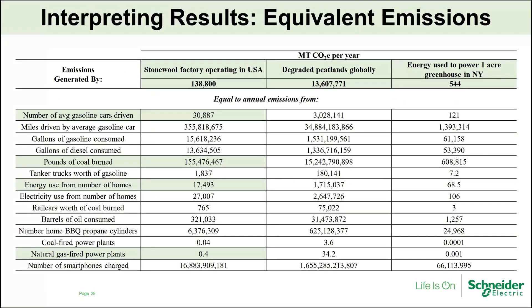To put this in perspective, what are 138,000 metric tons of CO2 per year? We use metric tons of CO2 equivalent, which equates various types of pollutants to carbon dioxide as a comparison point. A stonewool factory operating in the US for one year emits the same amount as about 31,000 cars being driven, or about 155.5 million pounds of coal being burned. These are different examples for comparison.